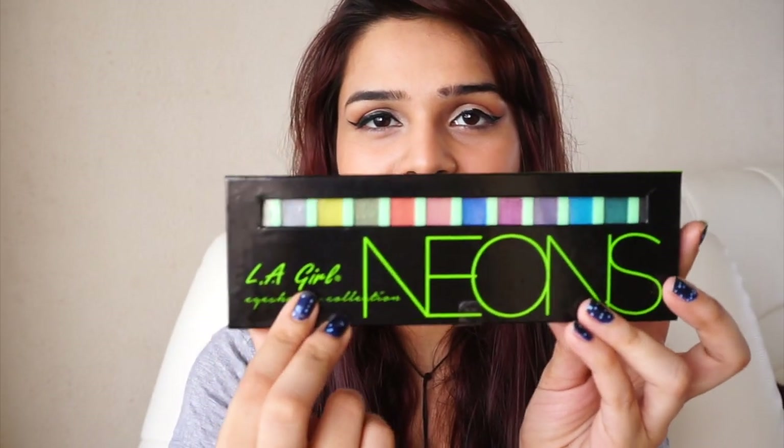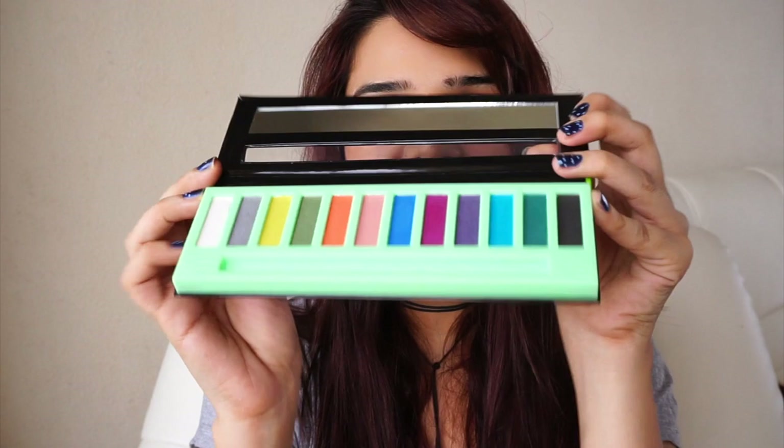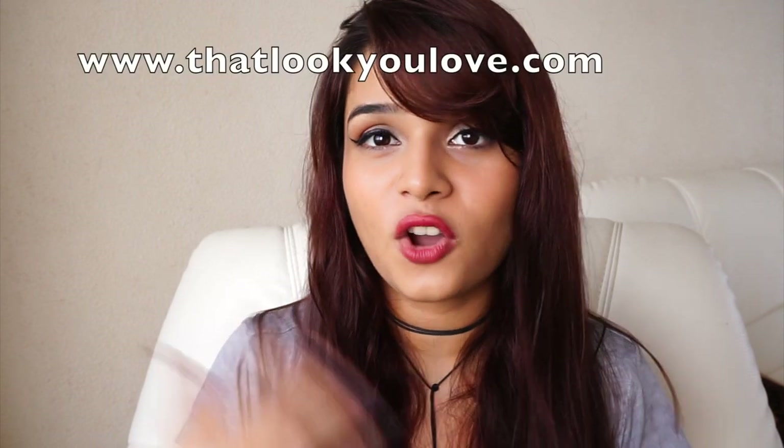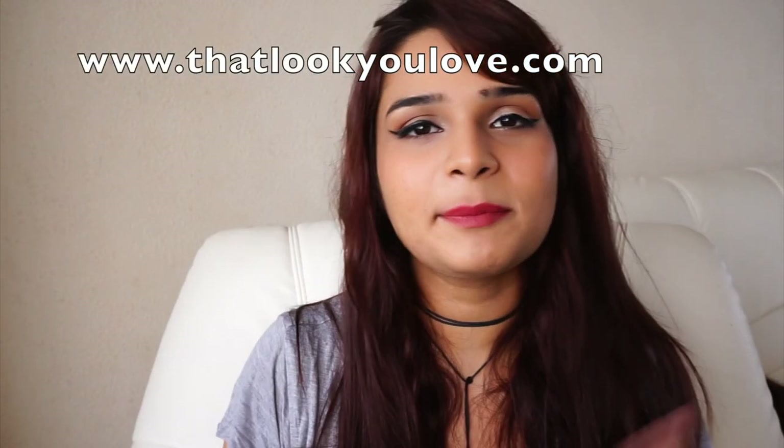Moving on to the eyeshadow kit I bought — this is by LA Girl Neons. One side has a sponge and the other has a brush, and they have 12 shades. If you want a detailed review on all these makeup products, you can log on to my blog, where I keep uploading reviews on all the products I try.